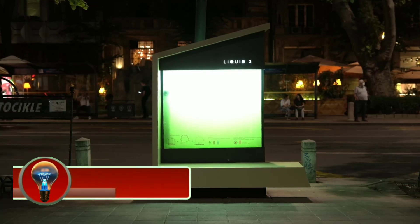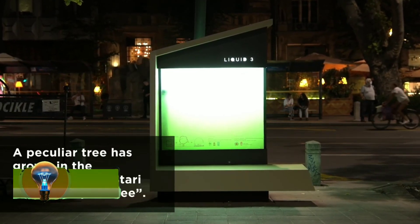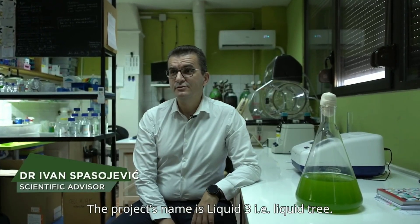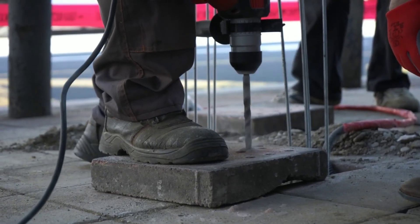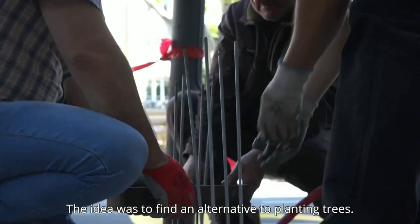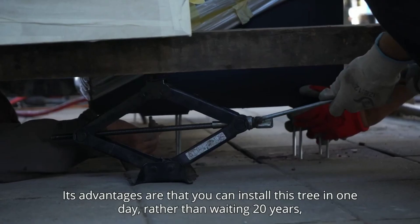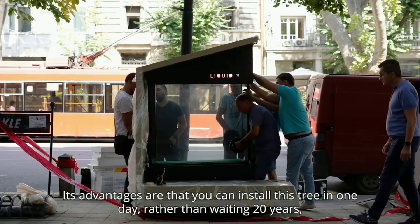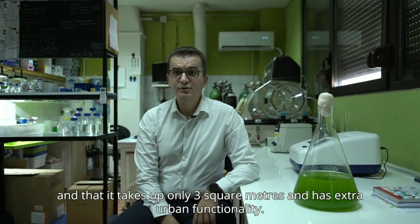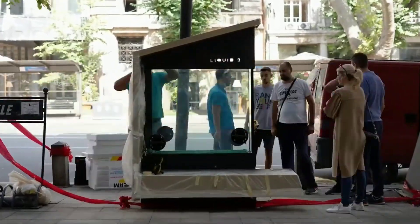Liquid 3 is an urban photobioreactor that uses the power of microalgae to efficiently remove CO2 and produce O2 and biomass. It represents an alternative sustainable concept for greening urban environments that show limited space and heavy pollution. The Liquid 3 photobioreactor is a glass tank filled with tap water and microalgae, embedded into a structure that acts as a bench and is outfitted with utilities like charging ports for passing citizens.